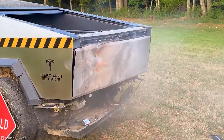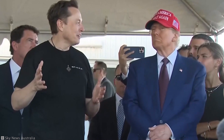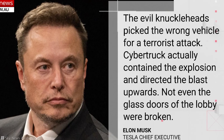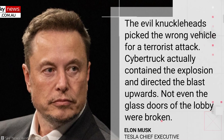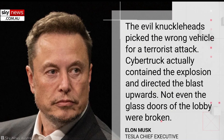This engineering marvel is why it was able to contain an explosion and protect everything around it. Even Elon Musk chimed in after the event, stating that the Cybertruck contained the explosion. Musk also wrote that the evil knuckleheads picked the wrong vehicle for a terrorist attack — the Cybertruck actually contained the explosion and directed the blast upwards.